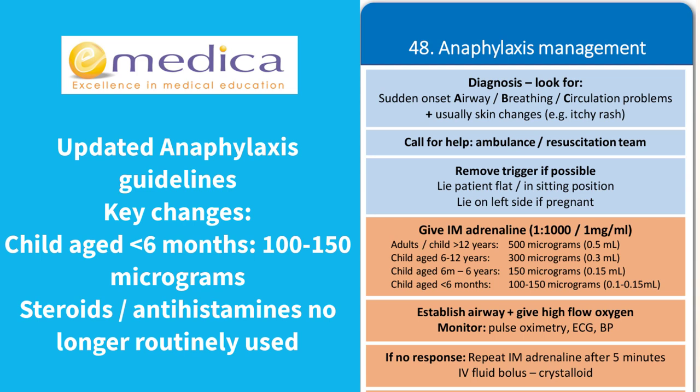The other change is that it's no longer routinely recommended to use IV steroids or antihistamines. IV fluid bolus with crystalloids is recommended after you've repeated the adrenaline if they've still not responded.